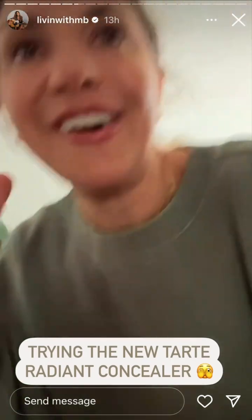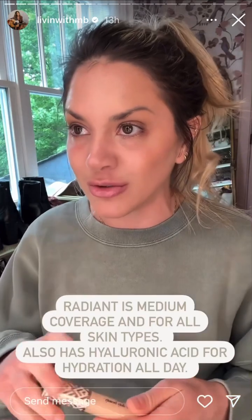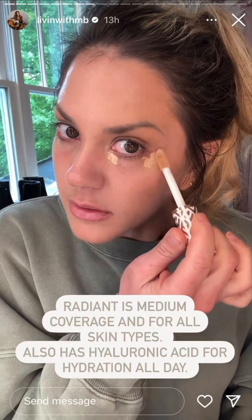I told y'all I was gonna try the new Tarte radiant concealer — I'm a little bit nervous. I wiped off the makeup from under my eyes. I googled it: the radiant is supposed to be medium coverage for all skin types, while the regular formula is full coverage and made for oily and combo skin, which I have — that's probably why it works for me. This radiant formula has hyaluronic acid for all-day hydration, a lightweight formula, and they say it does not crease. Let's try it.